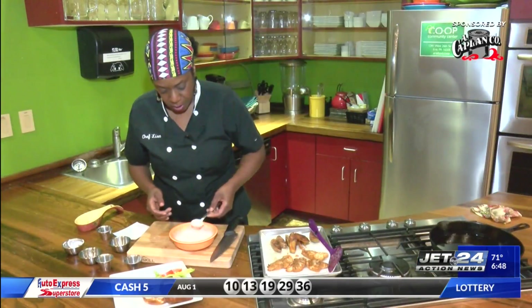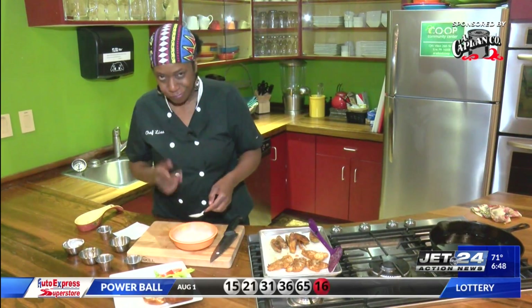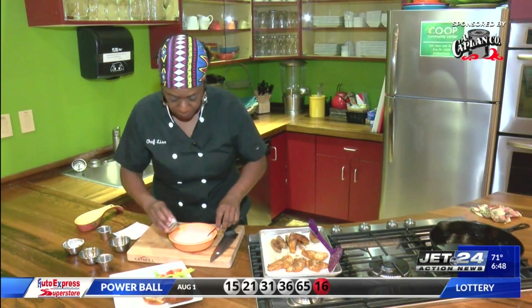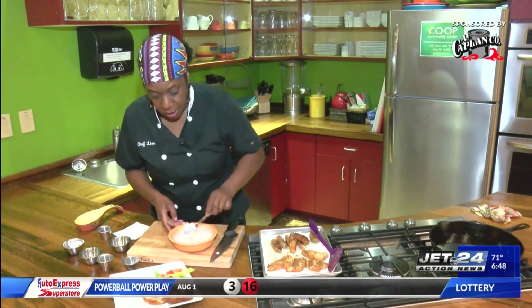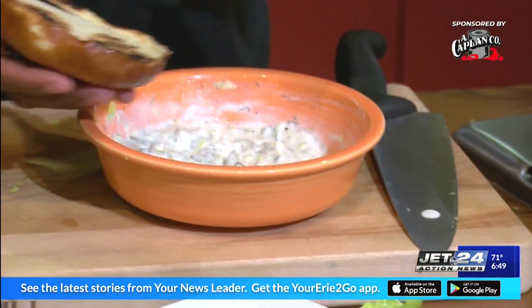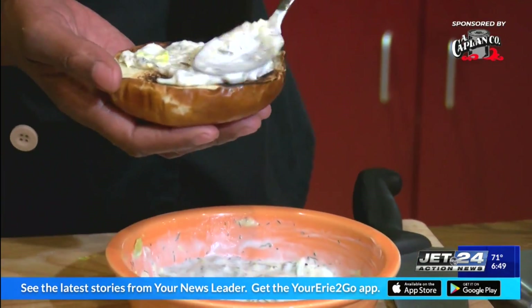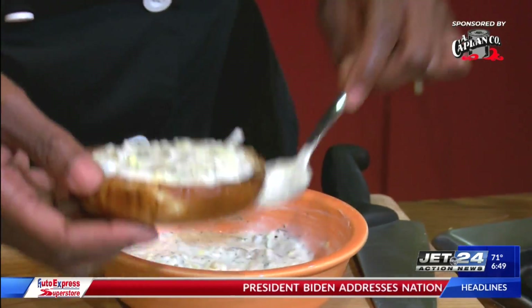Let me get a little taste of that. That's pretty good, not bad. I'm gonna put a little bit more of the seasoning in there. Alright, I say we get to plating. So I'm putting down here...